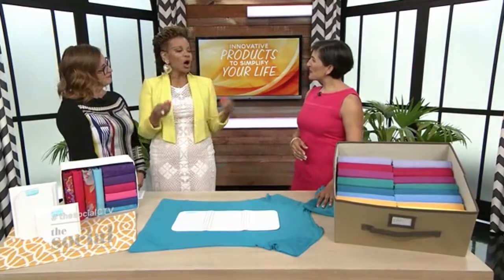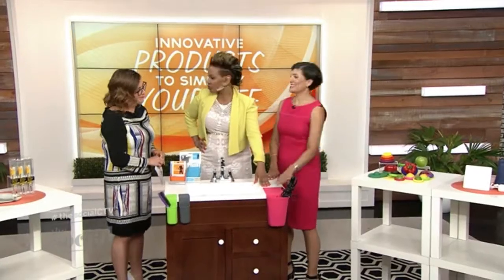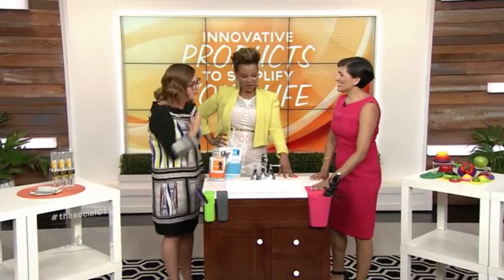So glad to have you here, Claire, because we're always looking for ways to simplify our lives, aren't we? So we went to the washroom. Now, I see what this is — why didn't we invent this? Just talk to us, Claire. I want to hear about this enthusiasm.